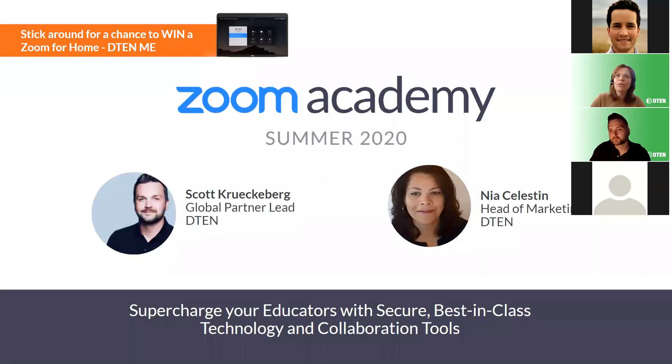Welcome everyone, and thank you for joining us today. Hopefully you've been taking advantage of Zoom Academy and starting to feel empowered to tackle the upcoming school year. My name is Nia Celestin, I'm the head of marketing. I'm joined today by Scott Kirkeberg, our global partner lead. Scott will be manning our Q&A throughout. The webinar is being recorded and will be available after this session. We're also having a giveaway, so stick around until the end to enter to win our newest solution, Zoom for Home D10 Me.